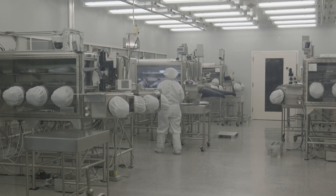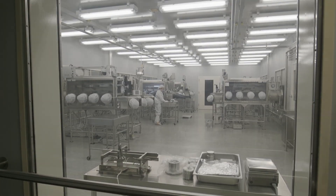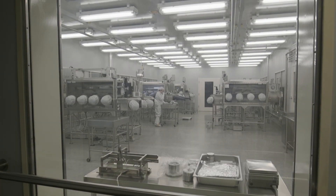Even the building material in the lab required extra attention. Special floors and lights were chosen to minimize potential chemical damage to the samples.